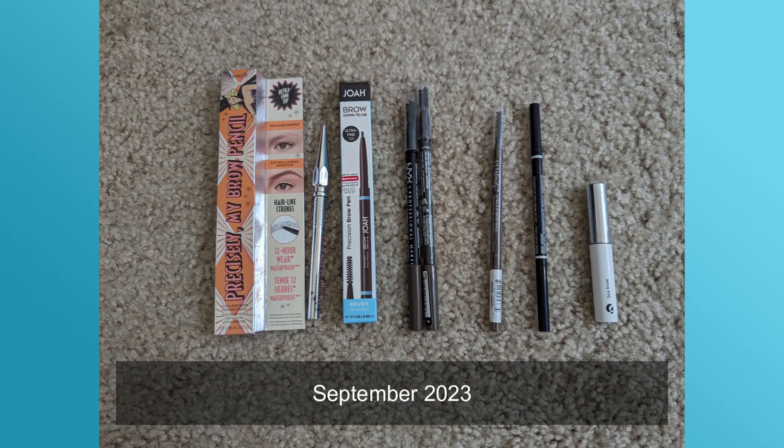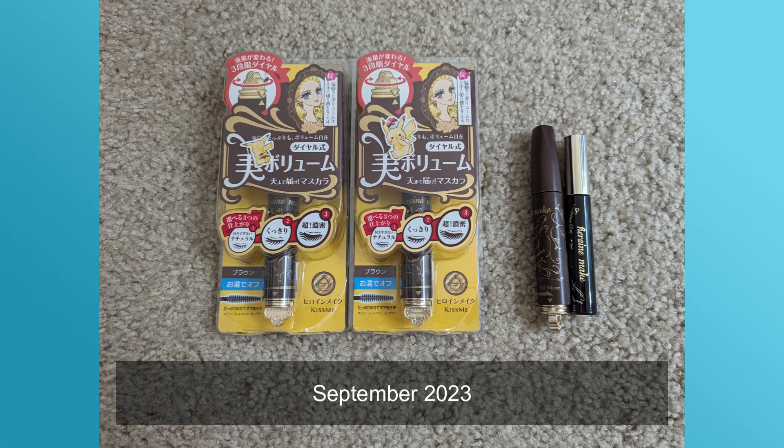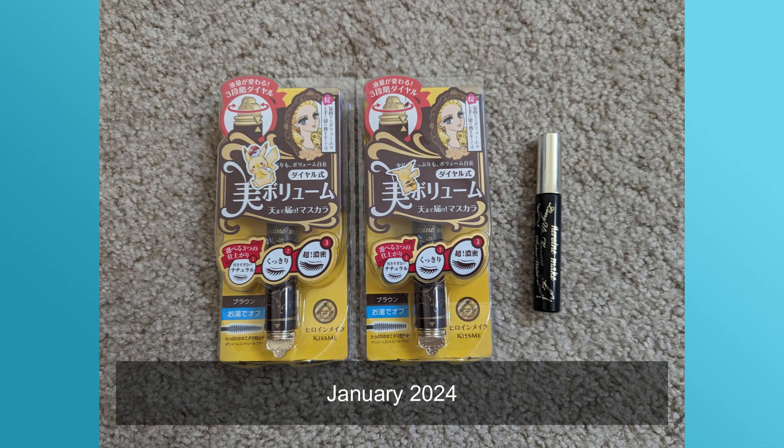Moving on to brows — I previously had eight brow products including one brow mascara, and now I have seven. The photo only shows six because I can't find one of my brow pencils — the twist-up one I usually take when I travel. It's somewhere in this room. Moving on to mascara — I previously had four and now I have three. I noticed I'd had one mascara open for almost nine months, so I decluttered it and opened a new one. I wasn't great about wearing mascara last year, which makes me sad because it was one of my favorites.